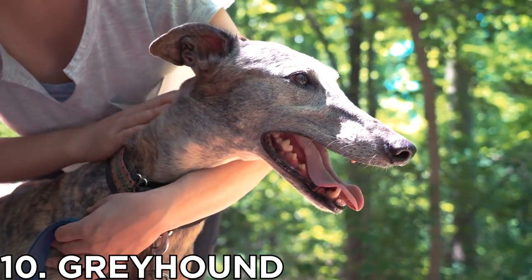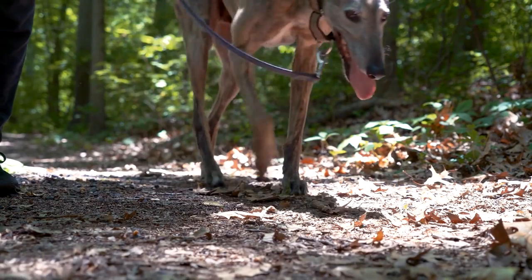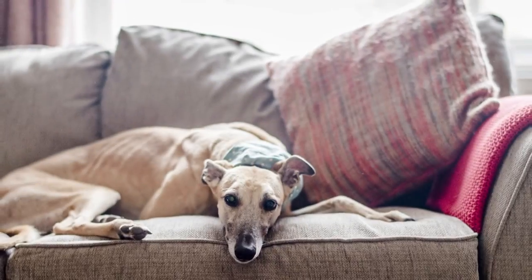Number 10: Greyhound. You might be surprised to hear that these stars of the race course are amongst the lowest-maintenance dogs out there. You probably know greyhounds for being fast, and they are, but they're also couch potatoes.